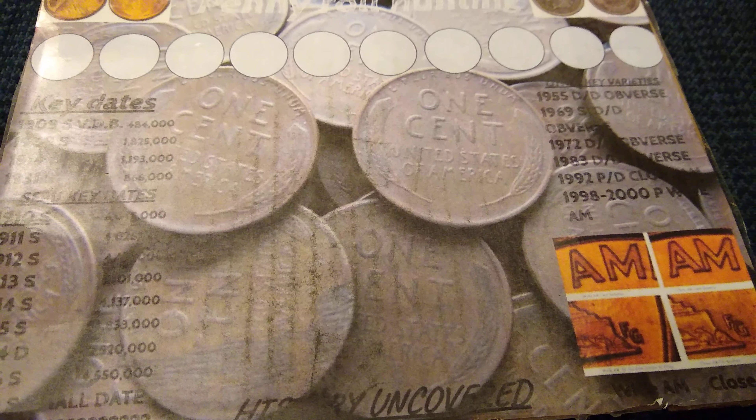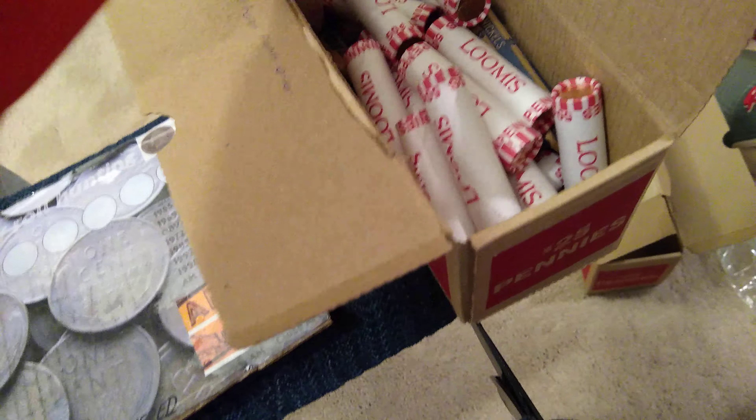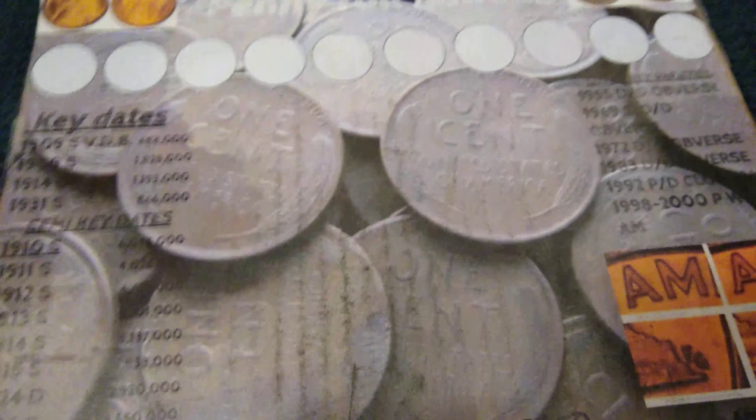Hey everyone, History Uncovered here, and today we're going to be doing a penny hunt and a nickel hunt. It's just a few nickel rolls. We have some circulated and some uncirculated pennies. Let's go ahead and get cracking.